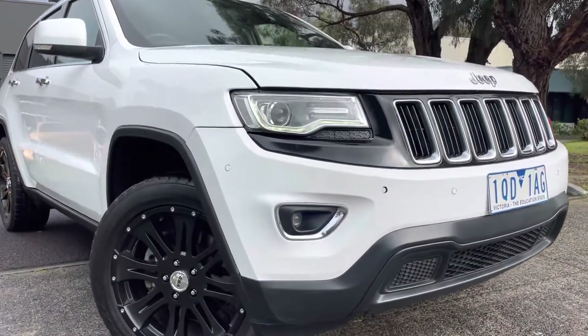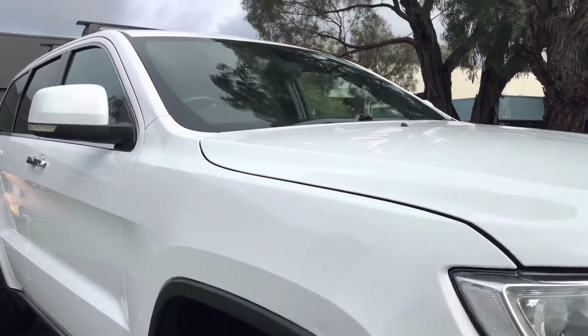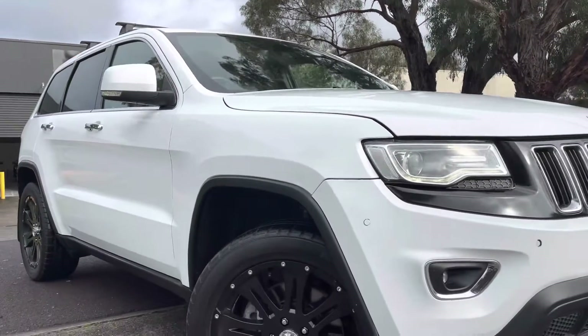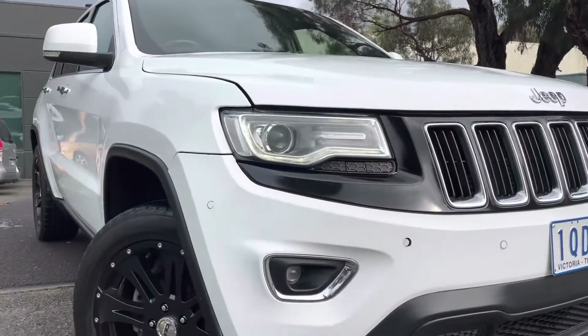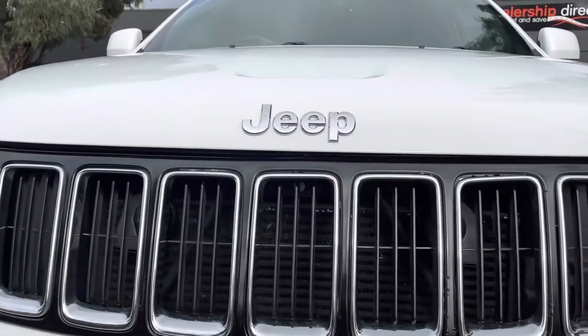Coming down the front now — it looks great with the white and black combo. It does have roof racks on there as well; we can take them off if they're not for you, though they do come with the car. Around the front there, you can see the front sensors.